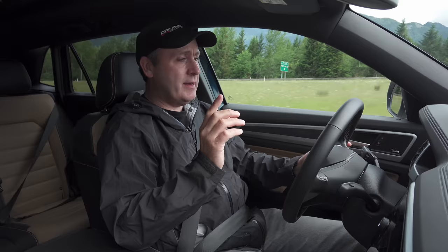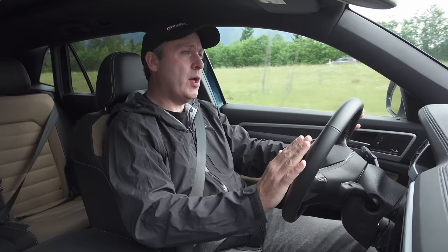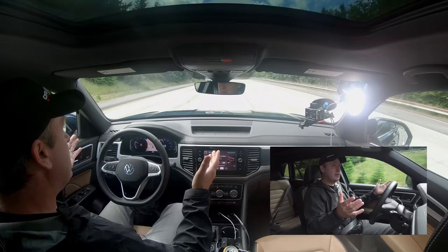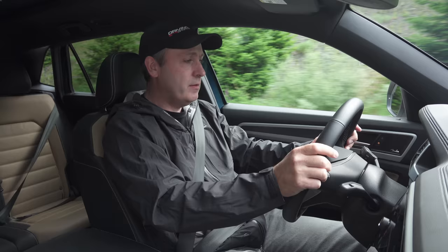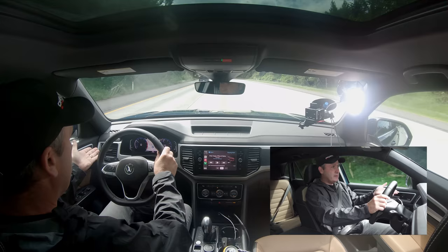In terms of lane centering, it doesn't have it — all this has is lane detection. The lane detection is quite good and very subtle; it pushes the steering wheel back into the lane for you, but it won't drive around corners like some other cars in this class, such as the Kia Sorento X-Line. It is a good lane detection system — if you're getting lazy or tired, it will bump you back into the lane, keeping you safer on long trips. I would have no complaints about driving this every day. It's comfortable, it's got tons of storage space, and the engine manners are quite good on the freeway.